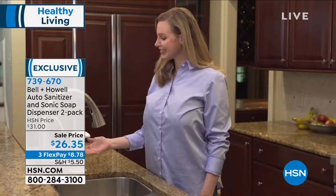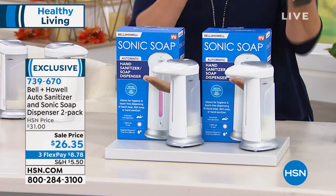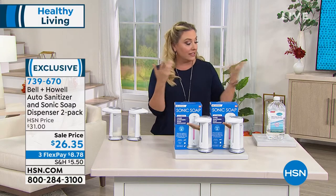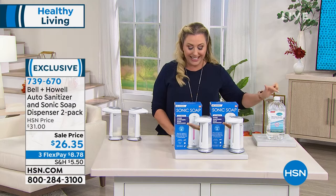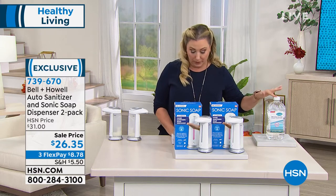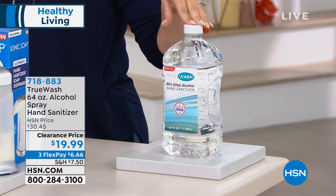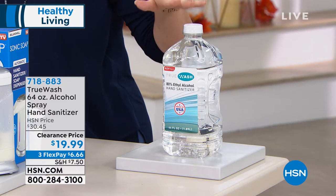It is battery operated — it takes four triple-A batteries. When your hands are dirty and you want to wash them, the last thing you want is to touch the dispenser. When you go to fancy hotels now, everything is hands-free. We also have available a 64-ounce alcohol spray hand sanitizer — item number 718883 — limited stock, under 20 dollars, or six dollars and 66 cents on flex pay.